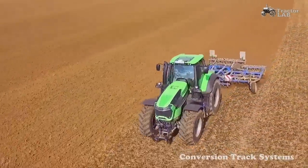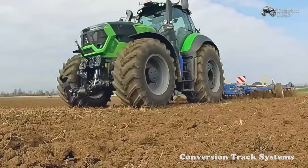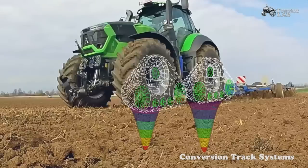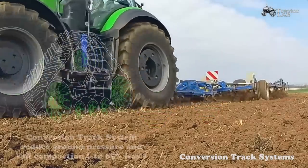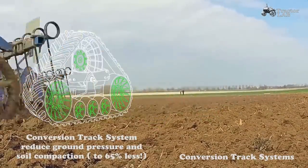The Conversion Track System increases a tractor's mobility and flotation for better access to fields with soft ground conditions. Its large footprint reduces ground compaction, minimizes field damage, increases stability, and maximizes the overall efficiency and quality of work. Engineered for the toughest conditions, the Conversion Track System reduces ground pressure by over 65%.